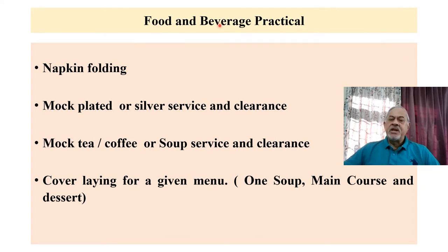In the food and beverages practical, you will be asked to do napkin folding, mock plated or silver service and clearance, mock tea or coffee or soup service and clearance, and cover laying for a given menu — one soup, one main course, and one dessert. These are the topics for the food and beverages practicals.